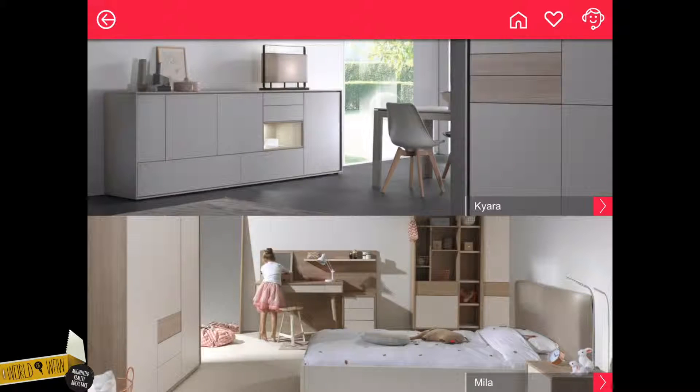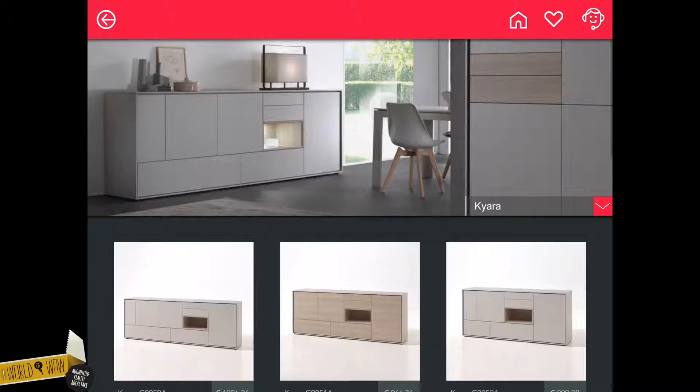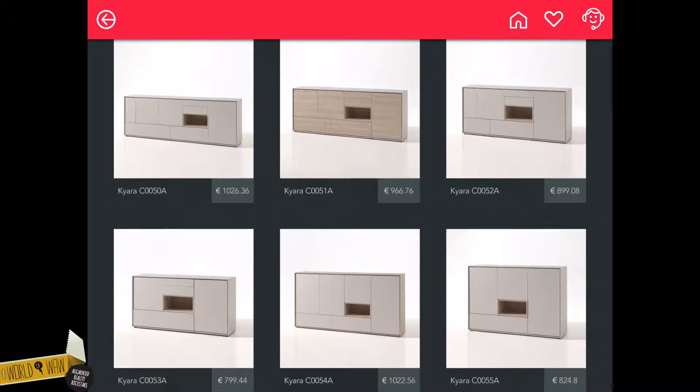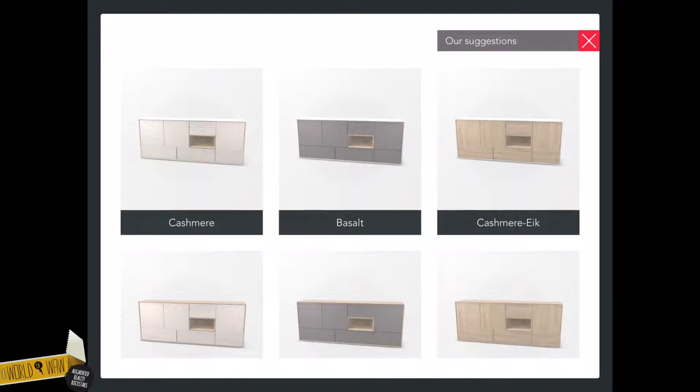The second button takes you to the product catalog. You can browse through collections and select the furniture piece you like best. When you choose a product, you can select your preferred design and customize it further.